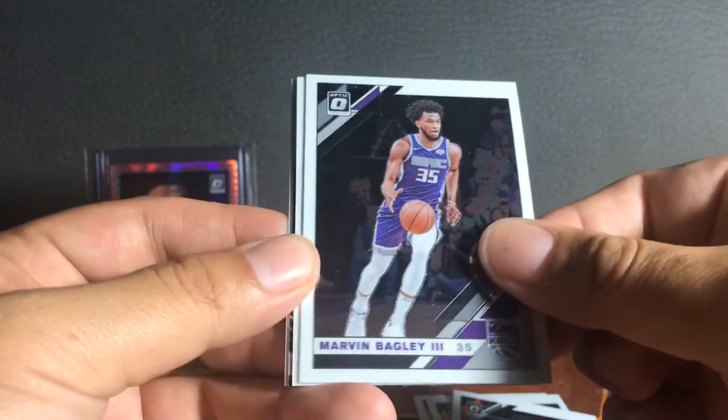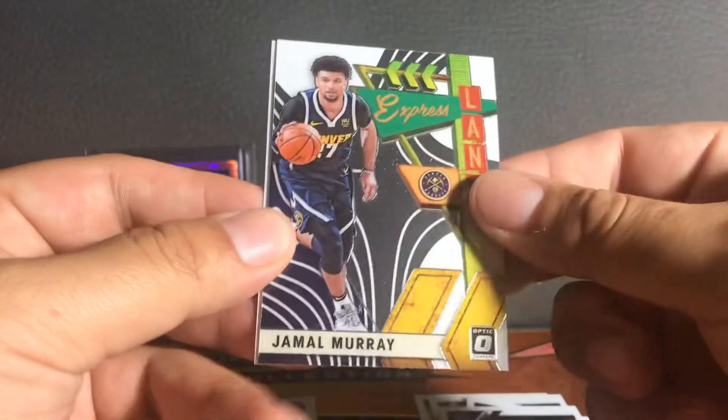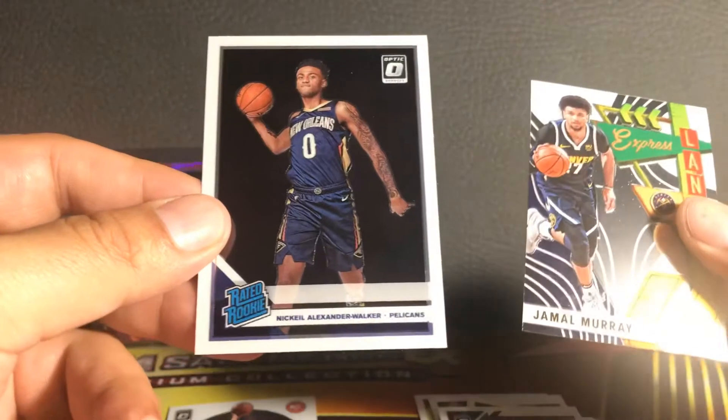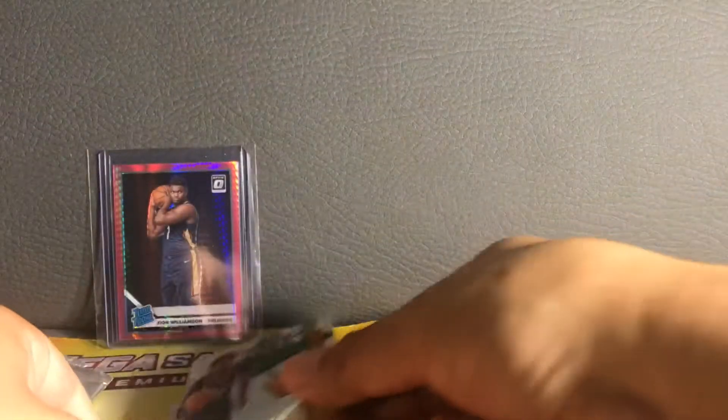Second optic pack. Felt very fortunate to run into these packs honestly, because basketball cards have been scarce here in Canada. Marvin Bagley, Mo Bamba, a Jamal Murray express lane insert, and a Kevin — Nickeil Alexander-Walker, the wrong Pelican as they would say.